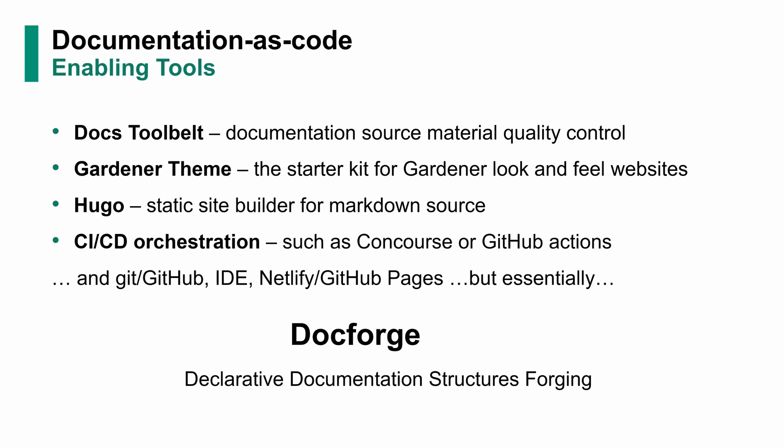And the usual suspects: Git, GitHub, some IDE, maybe Netlify, maybe GitHub Pages, or whatever you use to publish at the end of the day. But what's really essential is the DocForge tool in this whole thing, because it realizes declarative documentation structure forging — meaning it realizes the concept that you can model documentation and use many different models of the same documentation, and it's still going to end up as usable sources for publishing somewhere.